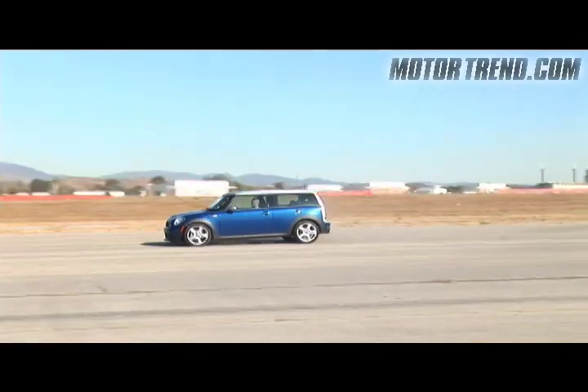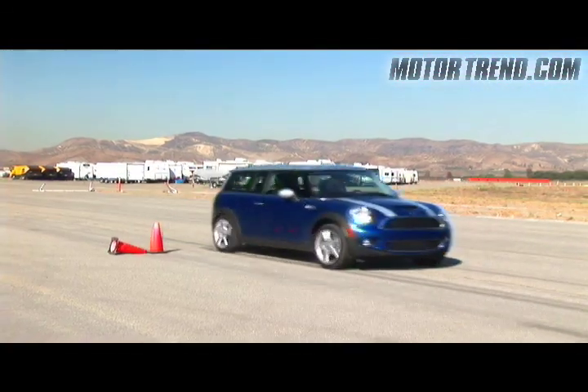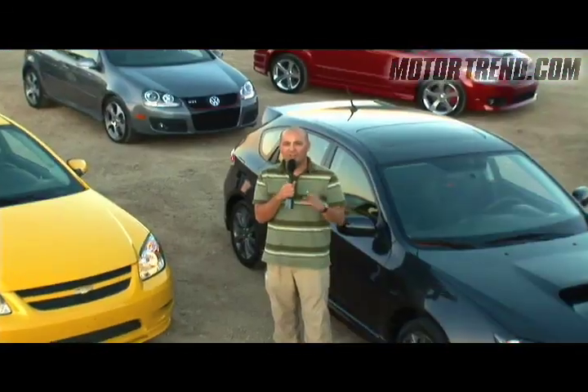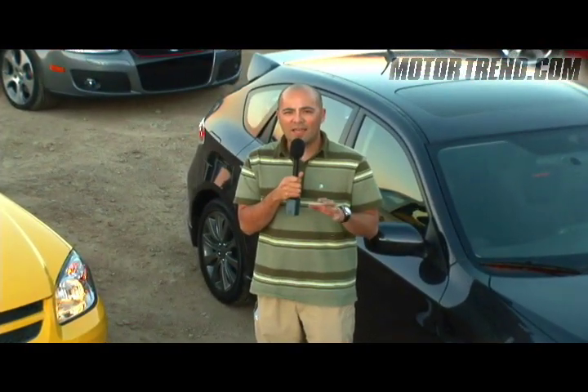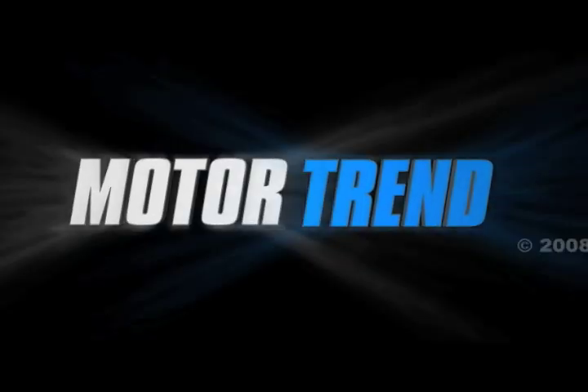At the other end of the spectrum, both the Mini Clubman and the Dodge Caliber put up less than impressive numbers and have a lot to prove in our next round. Before the next round, we're heading to the demanding Streets of Willow racetrack in Rosemont, California, to put down some hot laps and see how these cars handle at the limit. So stay tuned — we'll see you next time.